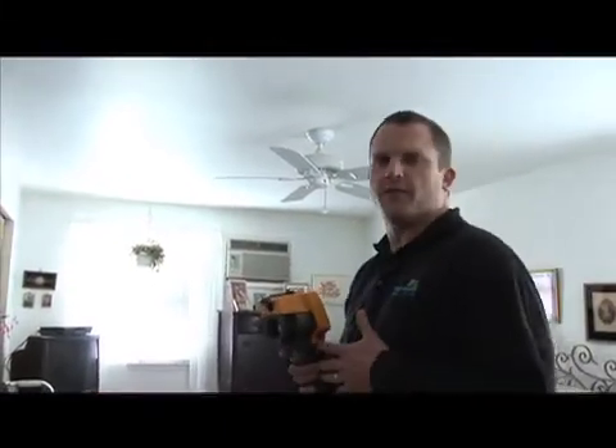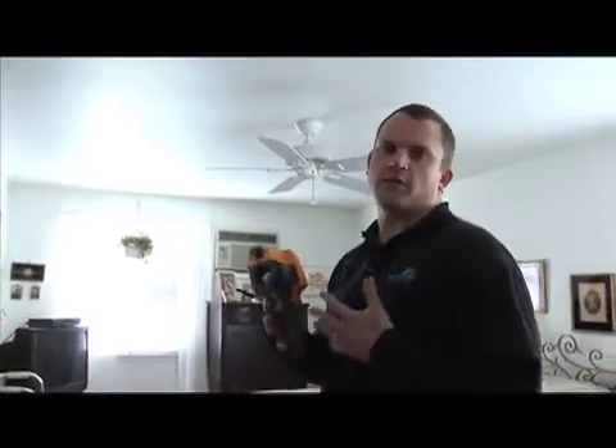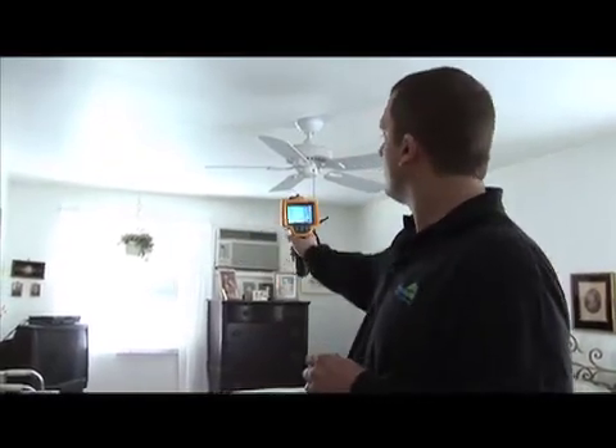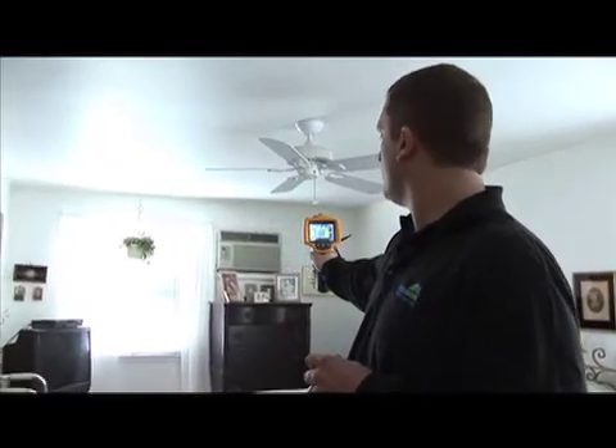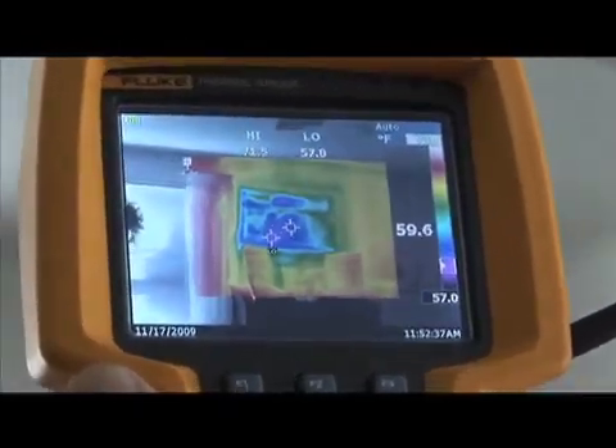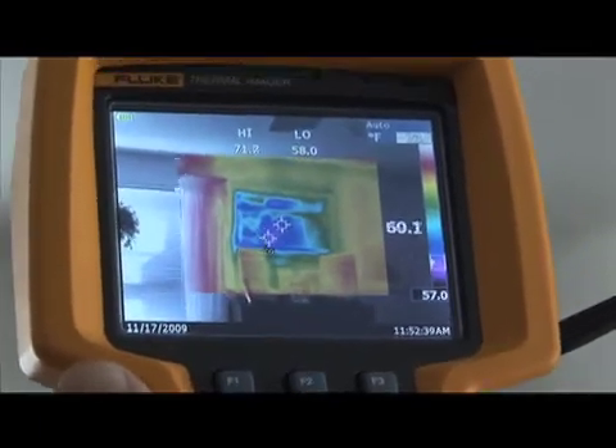Another indication of an air penetration in your structure or your building envelope is a wall air conditioning unit. You can see that void in the insulation where the air conditioning unit is — it's a darker color.